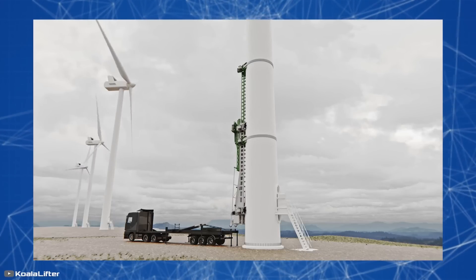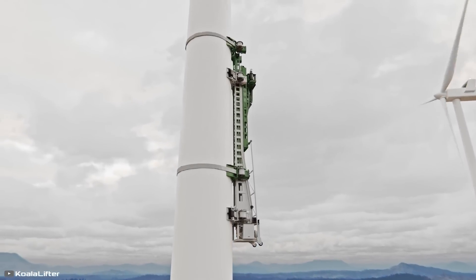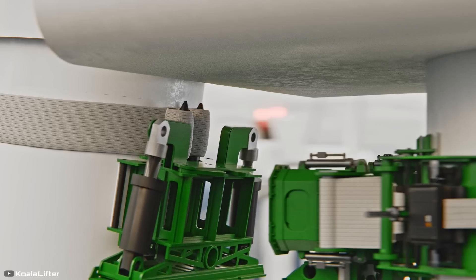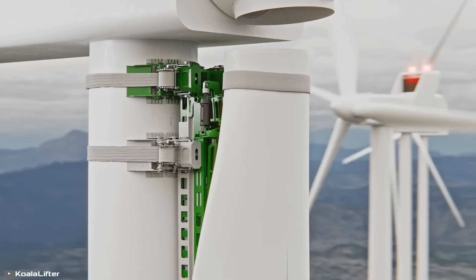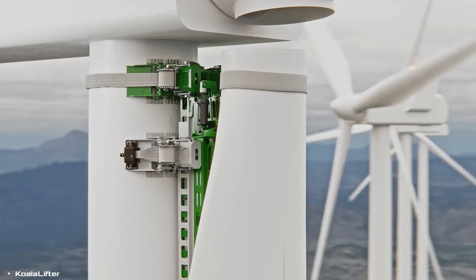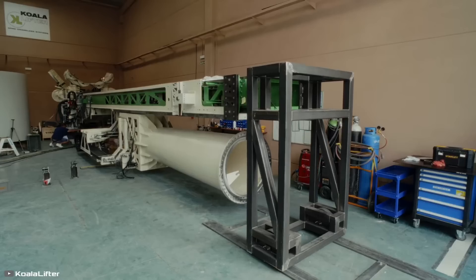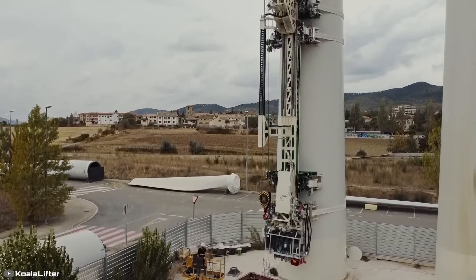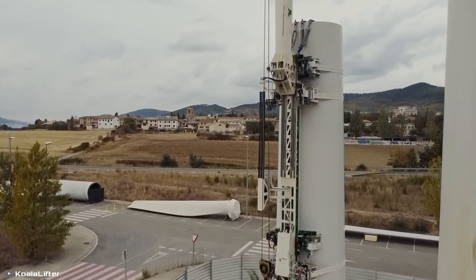The device boasts an impressive lifting capacity: it can mount blades weighing up to 20 tons, nacelle components up to 30 tons, and install turbines weighing up to 150 tons. Operation time for component replacement takes around five to six hours, and turbine installation takes about 17 hours, significantly reducing downtime compared to existing methods.